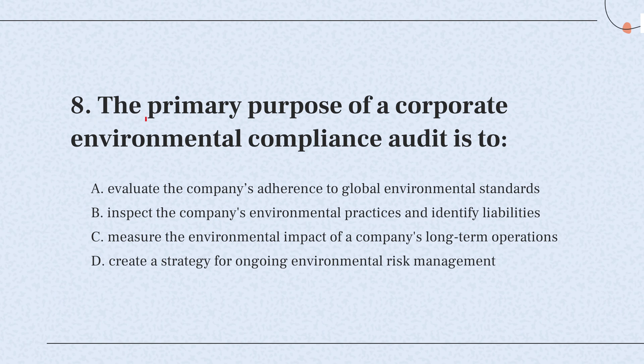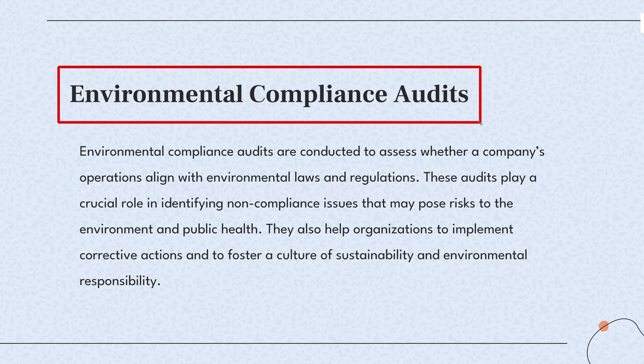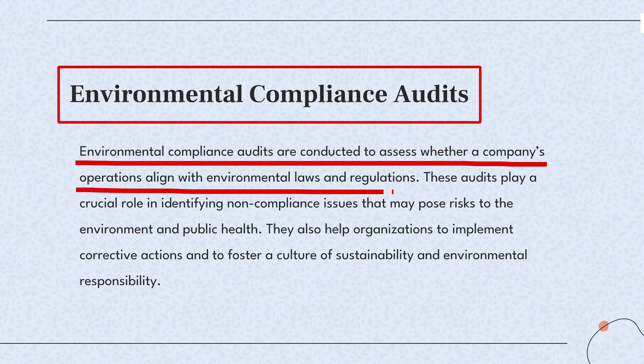Question 8. The primary purpose of a corporate environmental compliance audit is to — the knowledge point of this question is environmental compliance audits. Environmental audits help companies follow legal and ethical standards to minimize their ecological impact, identifying and rectifying compliance issues.